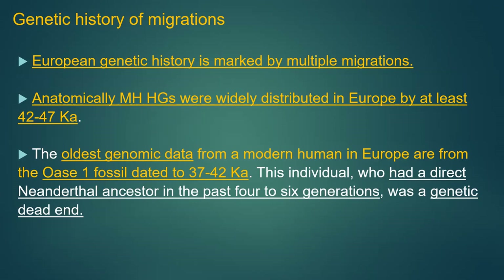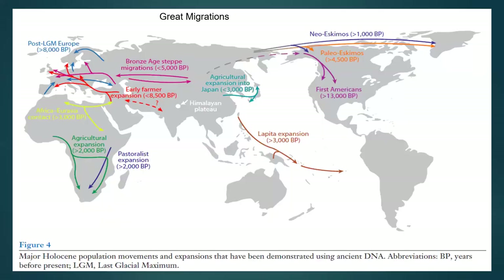Anatomically modern hunter-gatherers were widely present in Europe by at least 45,000 years ago. Among the oldest is the Oase-1 fossil, which was essentially a hybrid — he had a fourth- or sixth-great-grandfather who was a full Neanderthal. But this group was a genetic dead end, as no modern DNA contains it. So we've got multiple migrations: first, Africans into Europe; then early farmers moving into Europe; and finally the Bronze Age steppe Russian input.